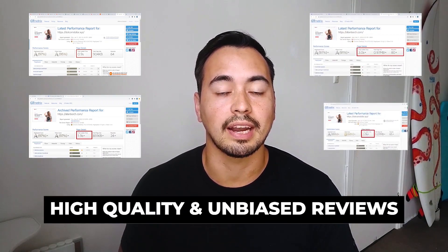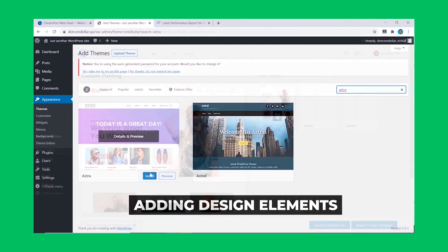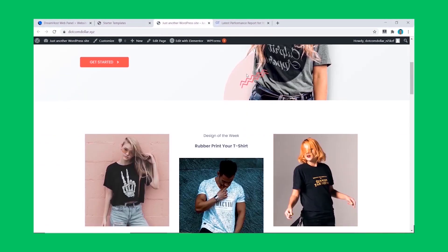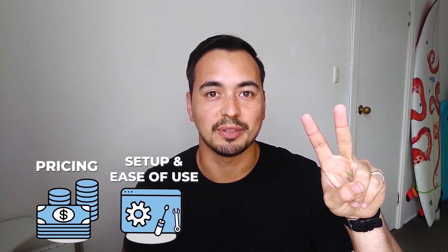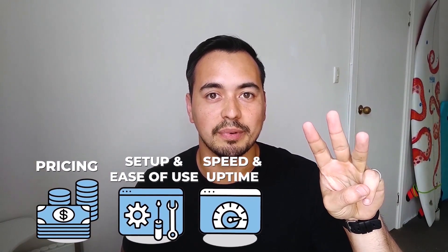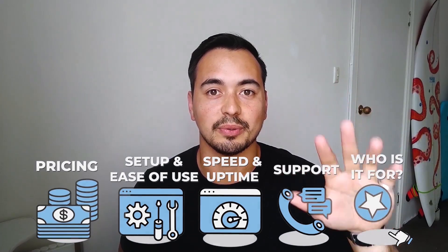I wanted to be transparent with you and say that I bought all these hosting plans with my own money so I can provide you with high quality and unbiased reviews and test results. To make the test fair, I made sure to install the same starter website theme and plugin on all my hosting plans. The categories I'll base my comparison on are: price, setup and ease of use, speed and uptime performance, support, and fifth — who I would actually recommend this hosting provider to.